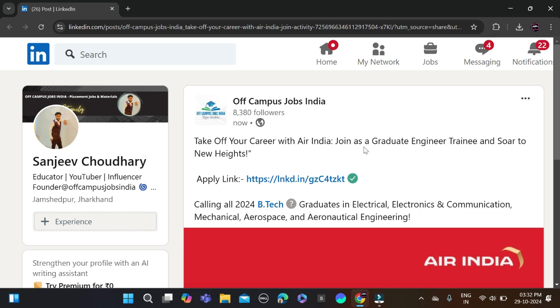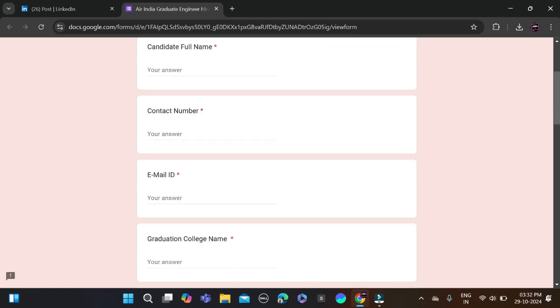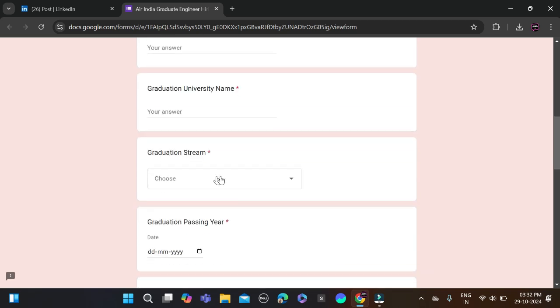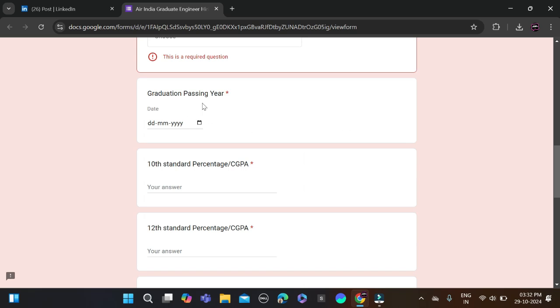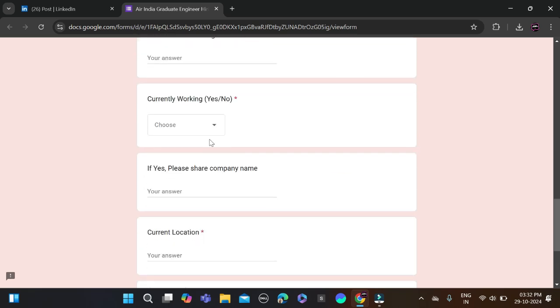After checking all the details, to apply click on the apply link. You will be redirected to the application form page. Fill in your full name, contact number, email ID, graduating college name, university name, and select your branch. Many branches are listed there.